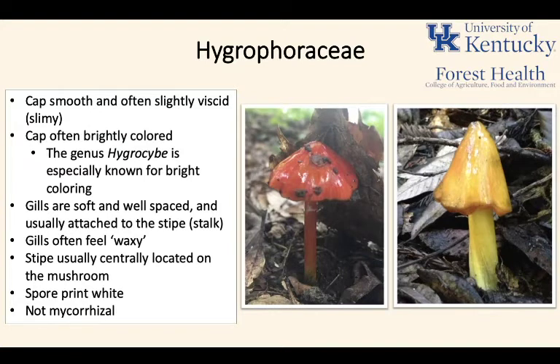The stipe is usually centrally located on these mushrooms — kind of like a perfect little umbrella under the cap. The spore print on these mushrooms is white, as far as I'm aware, on almost any of the Hygrocybe or Hygrophorus mushrooms you look at. And as they're mostly saprophytes, they don't have associations with the roots of trees.